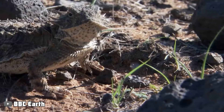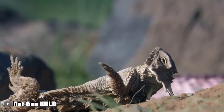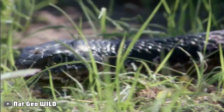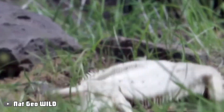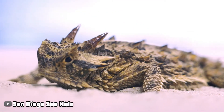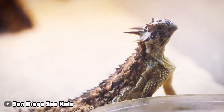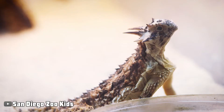Therefore, the lizard starts to swell up. The snake is taken aback because the lizard quickly grows to be twice as large as it was. This is an excellent defense mechanism. First and foremost, puffing up helps them seem more frightening. Secondly, this snake will receive a mouthful of spikes if it attempts to eat this lizard.